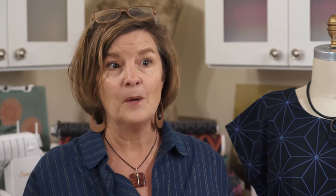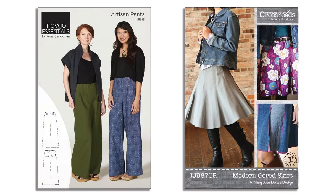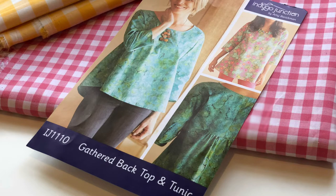As far as patterns, top sellers will be tops, tunics, vests, and jackets. But don't be afraid to bring in a dress or two and our Artisan Pants and Modern Gored Skirt pattern. Pick patterns that match well to your customer and also have a range of patterns that appeal to a broad age group and body type.